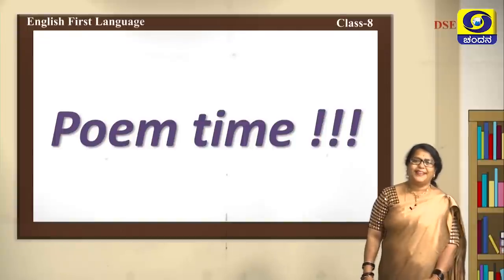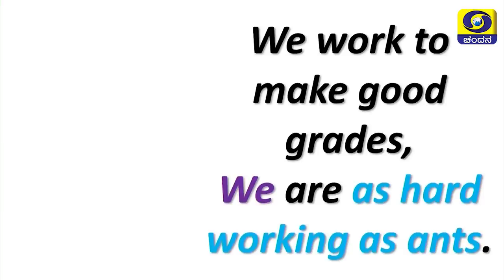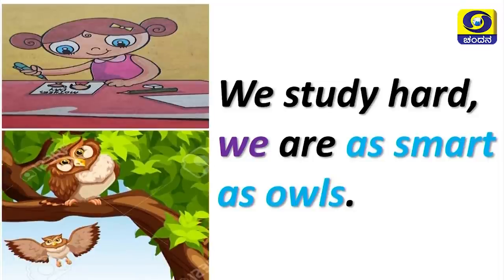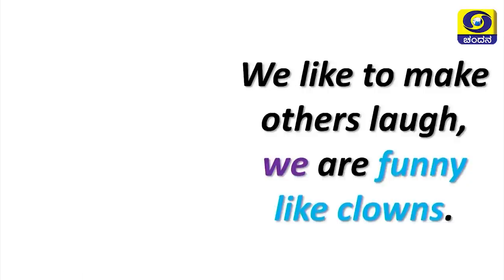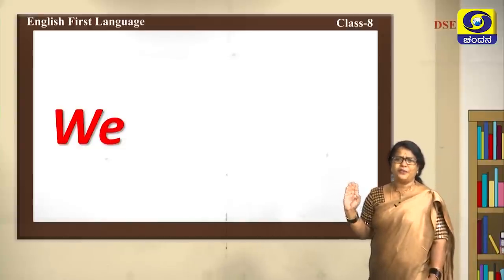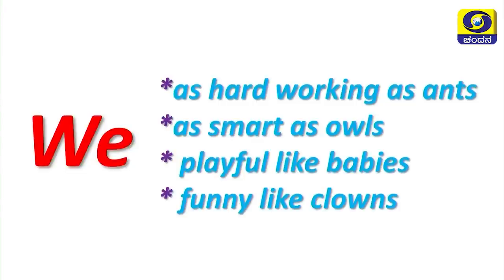It is poem time! Let's read the poem 'Our Class': We work to make good grades — we are as hard working as ants. We study hard and we are as smart as owls. We have fun all day — we are playful like babies. We like to make others laugh — we are funny like clowns. In this poem, we are compared using phrases: as hard working as ants, as smart as owls, playful like babies, funny like clowns.